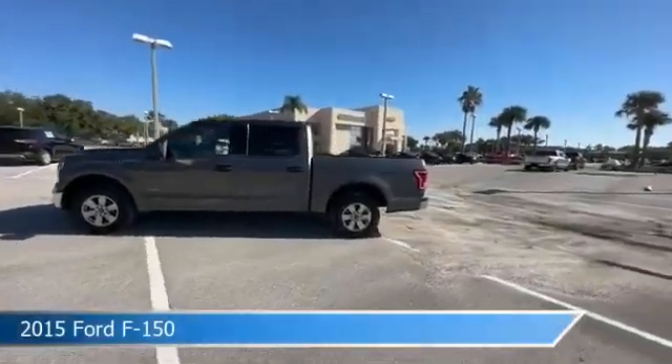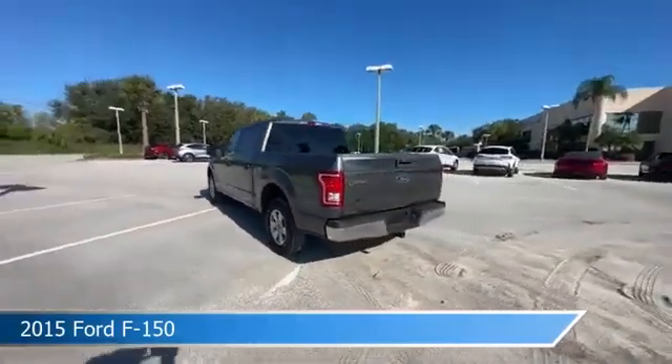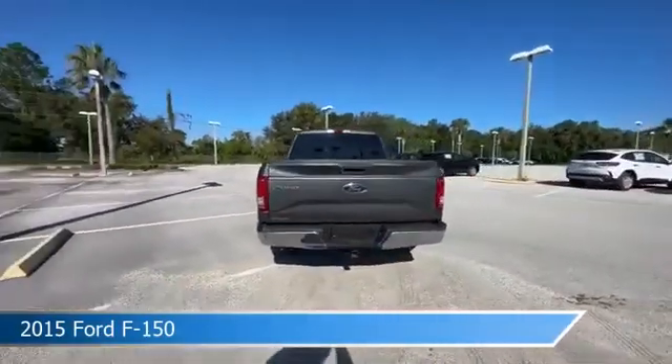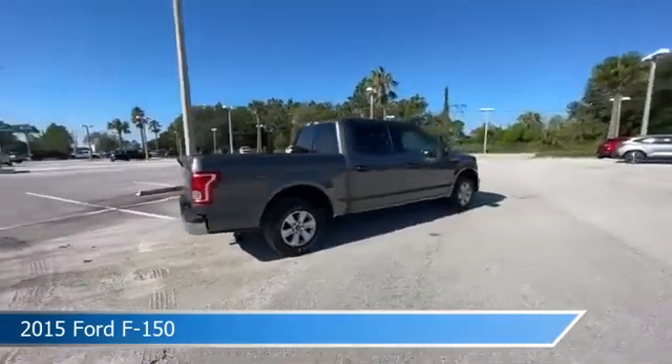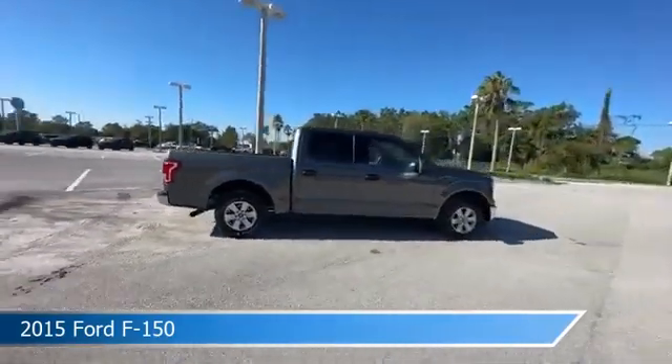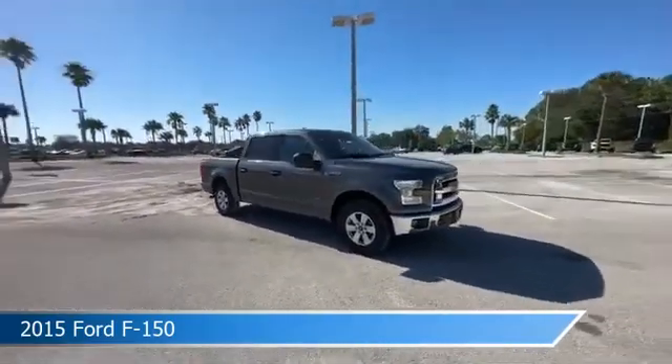Take a look at this 2015 Ford F-150, equipped with an automatic transmission in magnetic metallic. This car comes with some great features including alloy wheels, stability control, anti-lock brakes, backup camera, and more. Come in and check it out today.